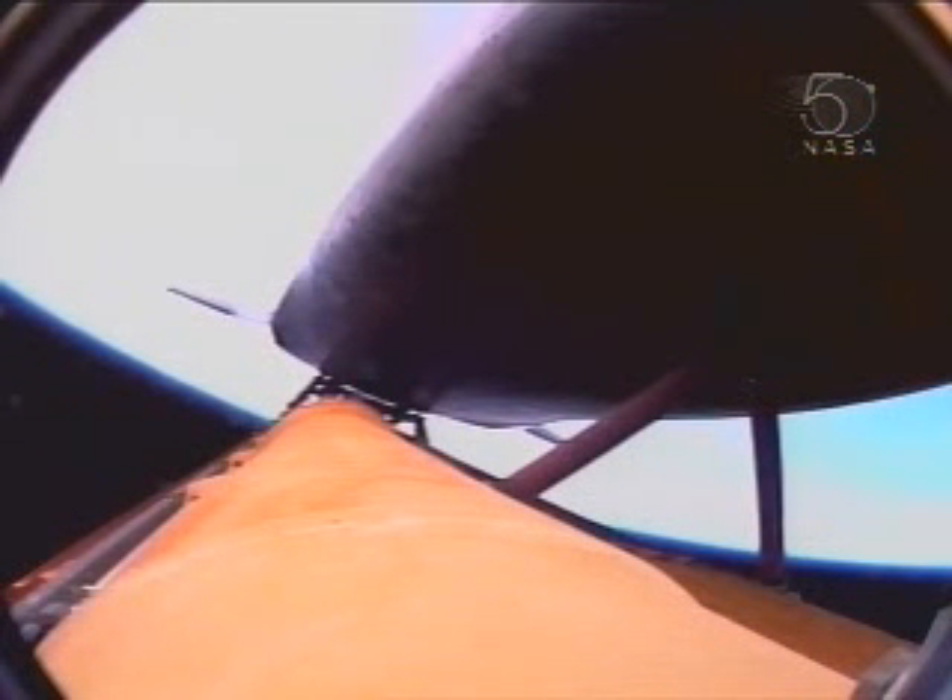Three minutes, forty seconds into the flight, Atlantis 127 miles downrange from the Kennedy Space Center, approaching the 5,000 mile an hour mark. Atlantis, negative return. Atlantis copies, negative return. The Environmental Systems Officer at Mission Control reports a good flash evaporator system, providing cooling for Atlantis' avionics until the time we open the payload bay doors an hour and a half into the flight.